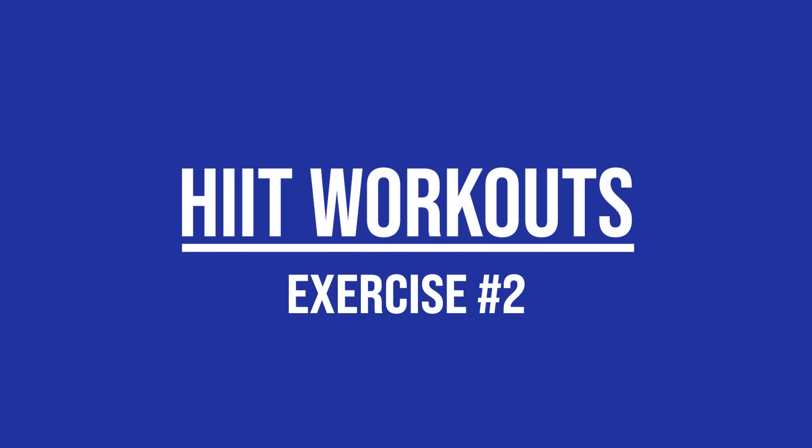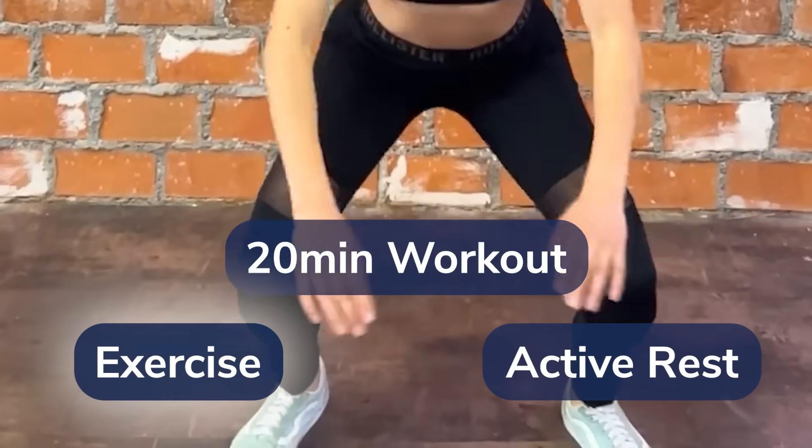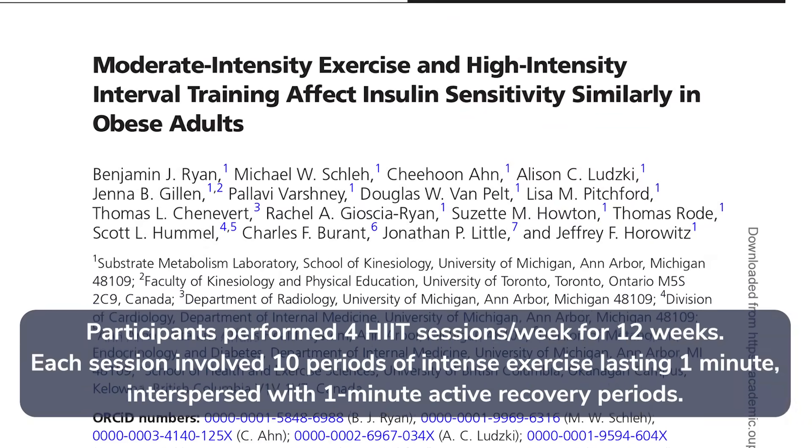HIIT, or high-intensity interval training, is similar to exercise snacks in that it involves periods of exercise separated by periods of rest. However, whereas exercise snacks are spread throughout the day, HIIT is compressed into an intense 20-minute workout that has you continually switch back and forth between exercise and active rest. Many studies demonstrate that HIIT improves insulin sensitivity, with one 12-week study showing that overweight participants had improved insulin sensitivity after each session of high-intensity exercise. HIIT is popular because it provides a host of benefits in a short timeframe, and because the workouts are based on your perceived intensity, the exercises can grow with you as your fitness level grows.